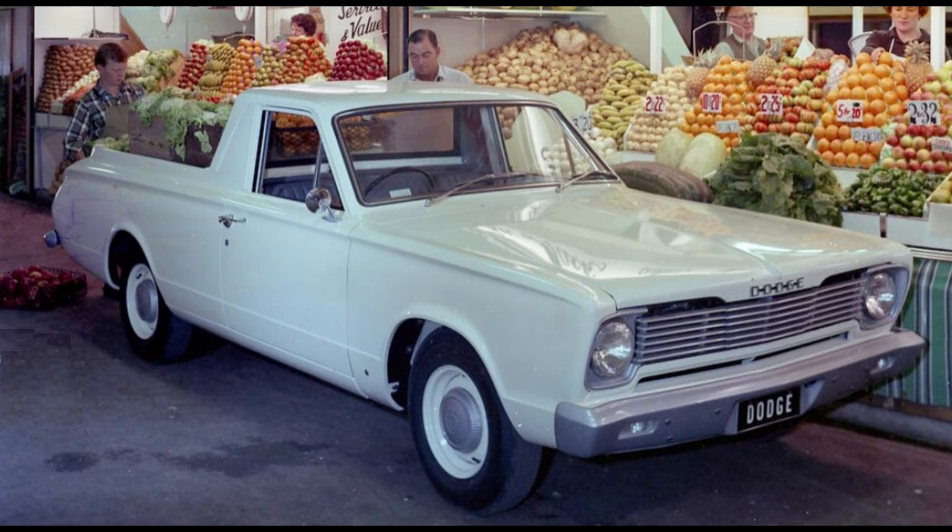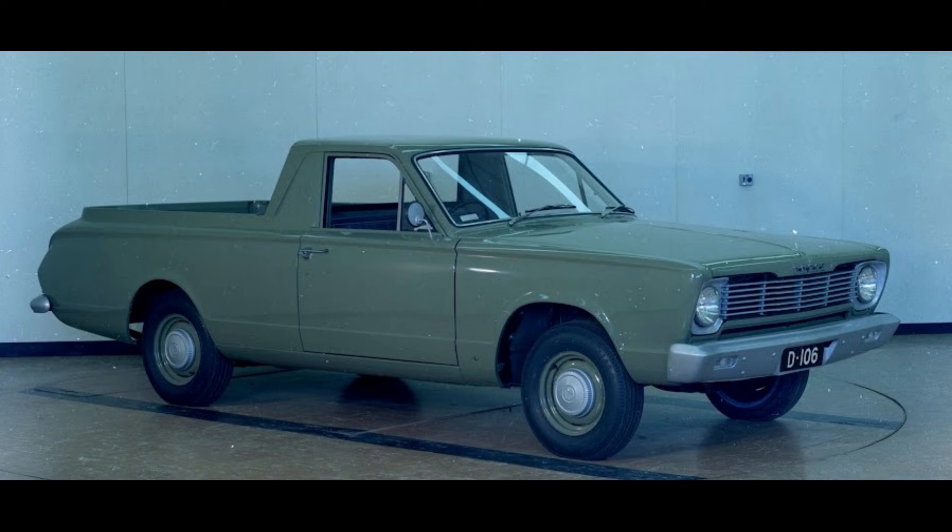The VC range did have its first ute, but it was in the form of the Dodge ute, which wasn't actually designated the VC model — it was called a Dodge 106C. This was a bare-bones stripper model with painted bumpers, hubcaps, and grille headlight surrounds, basically no bright work, no drip rail mouldings, and it was devoid of such luxuries as courtesy door light switches. The interior mirror was missing and it only had one sun visor on the driver's side.